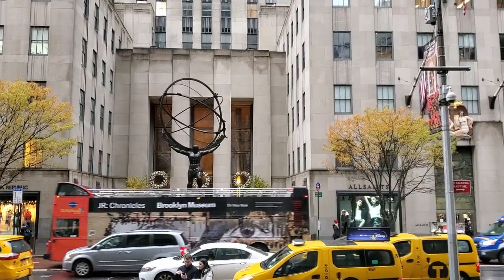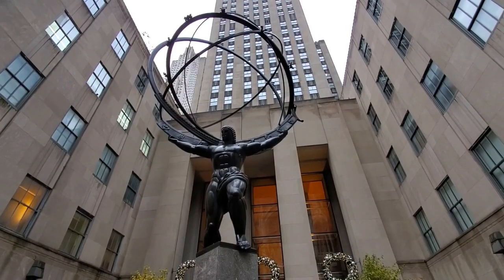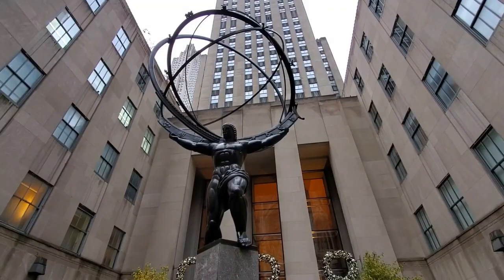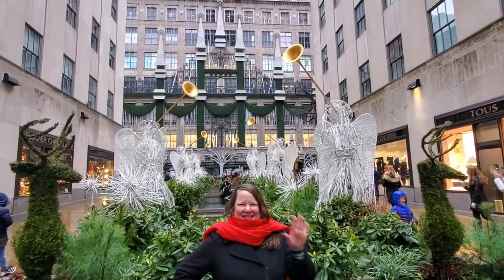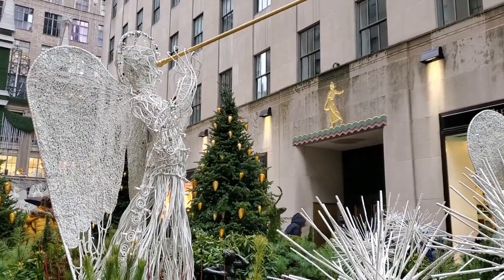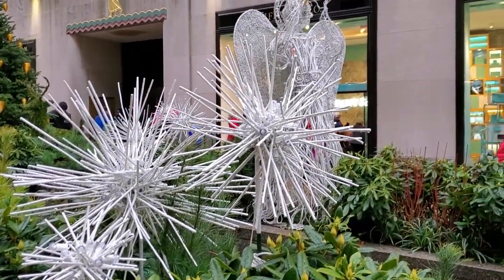Right across the street from St. Patrick's is a bronze sculpture of Atlas, a famous figure from Greek mythology who was condemned to carry the world on his shoulders. It's located in front of Rockefeller Center — it might not be Christmassy, but it's cool nonetheless. Here's the corridor leading to the Christmas tree at Rockefeller Center. The wire sculpture angels and snowflakes in the corridor have been permanent fixtures here at Christmastime since the late 1950s.